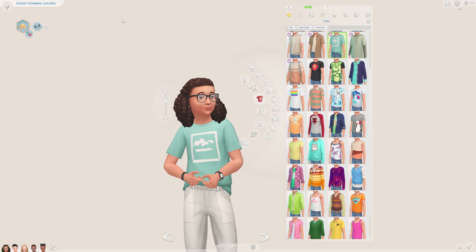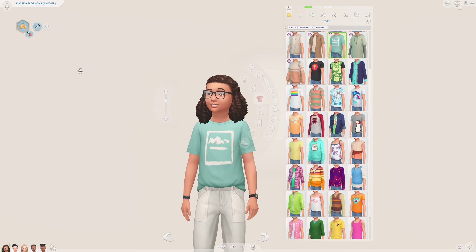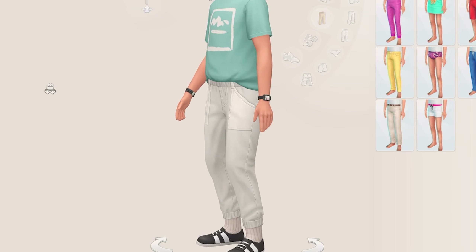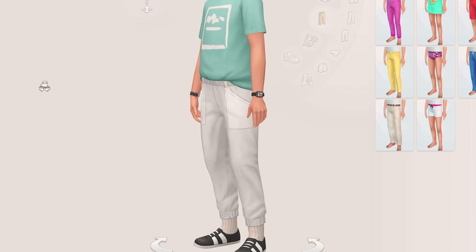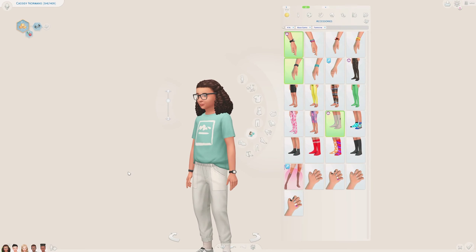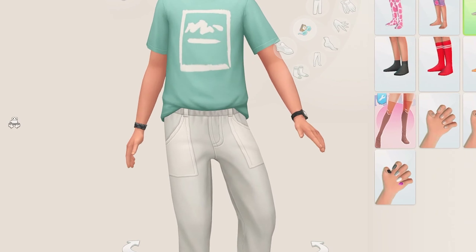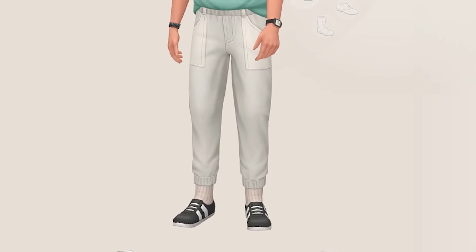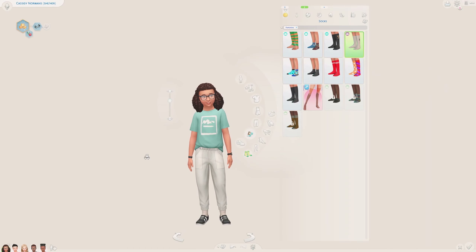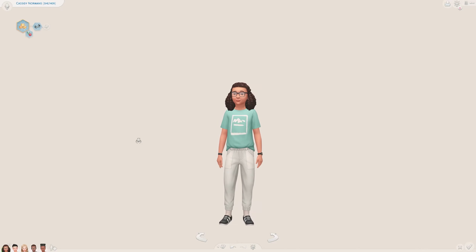Next up we have another laid back casual outfit. I went with one of the tops from the First Fits Kit in a blue color — I really like how it's tucked into these joggers, also from the kit. To balance out the lighter colors I added the black watch from the kit along with a bracelet from base game. I went with black trainers from base game and socks from the kit. Very casual and laid back, which reflects the kit's overall style.